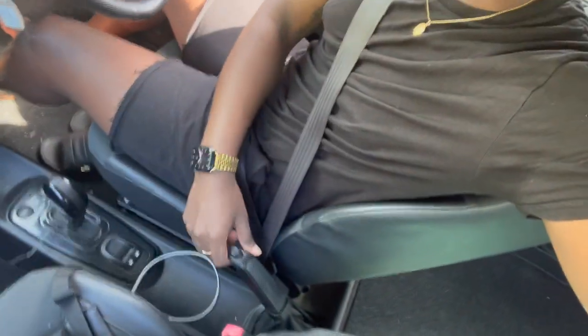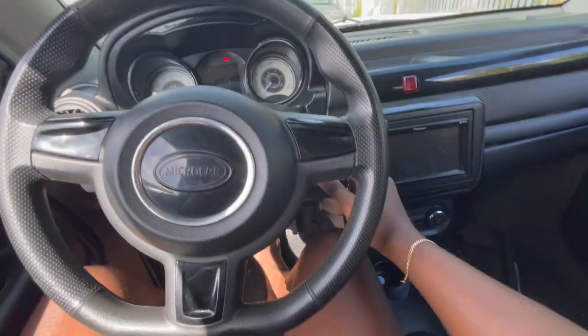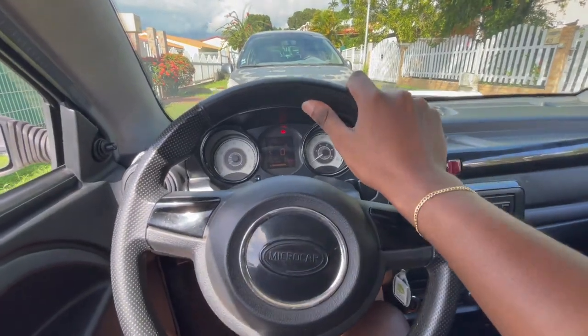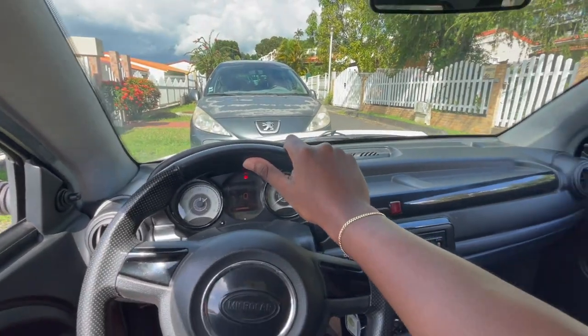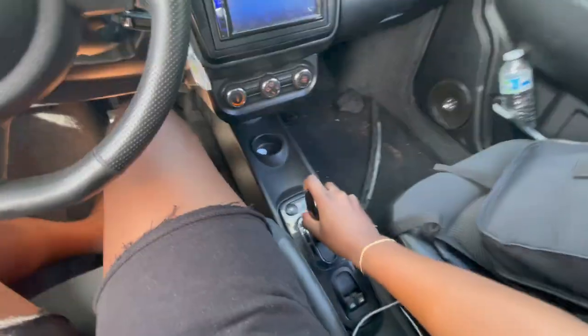Then we have the handbrake. All these words are in French in my head so I'm literally trying to think of the words in English. Let me show you guys — see how much noise it makes? It vibrates, but you get accustomed to it. I put some music on and I don't hear anything. I just wanted to show you guys the little car.